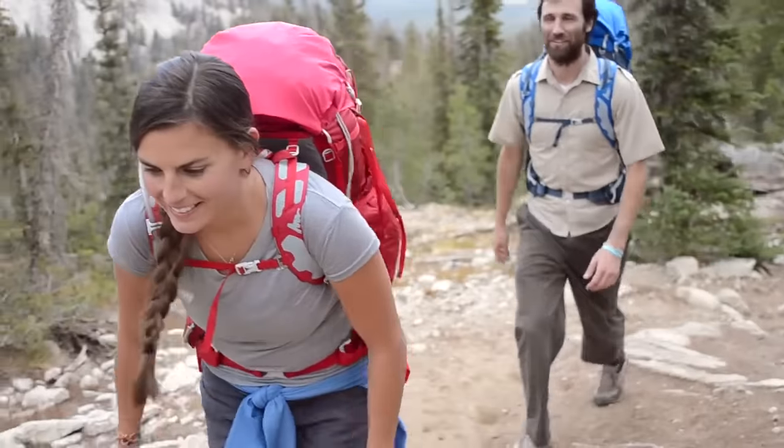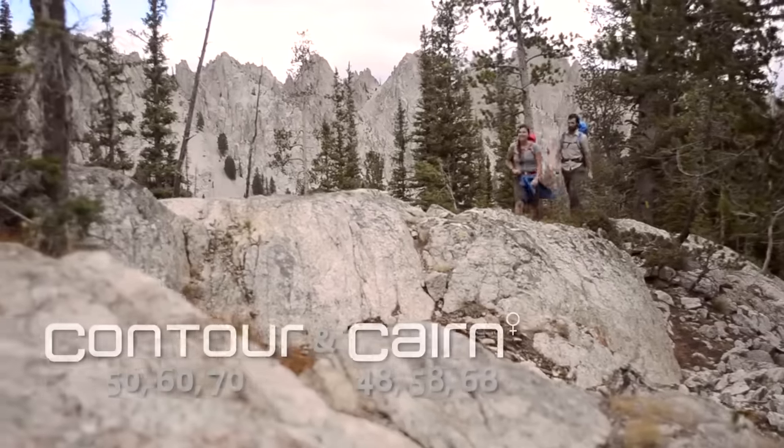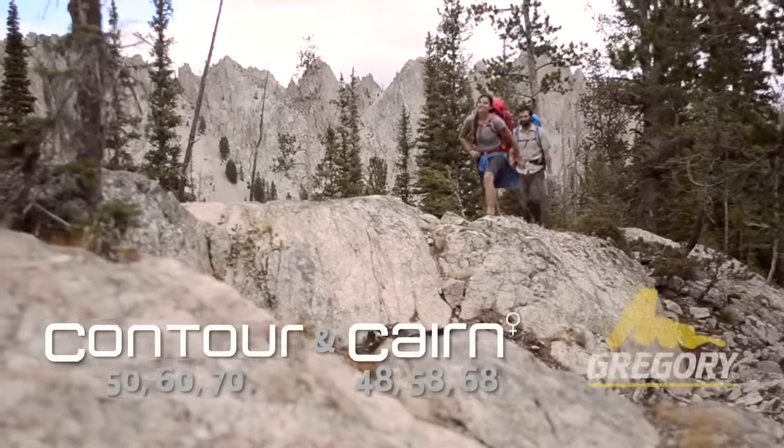The men's Contour and women's Cairn are the perfect blend of comfort, light weight and organization in a modern backpacking design.